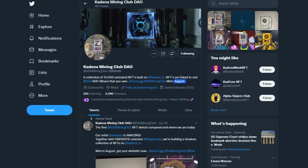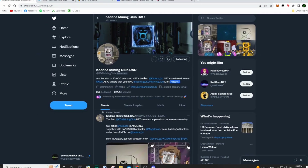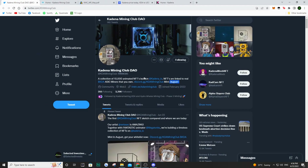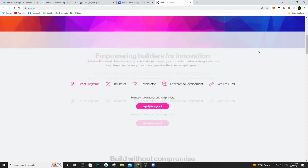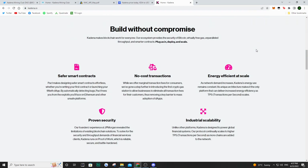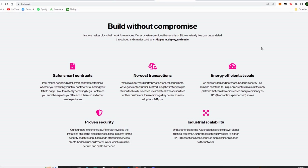So if we take a look at what this project is, we're talking about NFTs, we're talking about crypto mining, and the cryptocurrency in question is Kadena — because of course we're talking Kadena Mining Club. So if you don't know what this crypto or this blockchain is, definitely go on to Kadena.io. This is a blockchain that, in my opinion, has a lot of scalability and potential in the future.